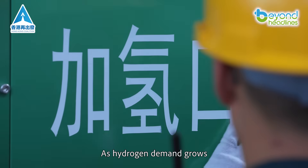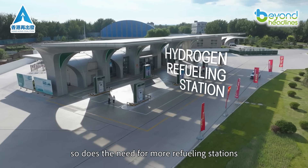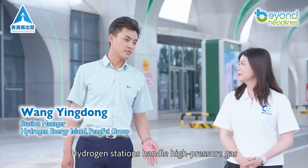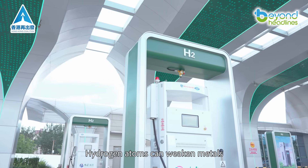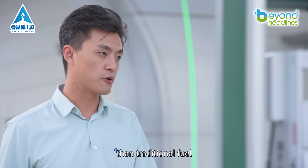As hydrogen demand grows, so does the need for more refueling stations. The key difference? Hydrogen stations handle high-pressure gas. Hydrogen atoms can weaken metals, requiring stricter storage and transport standards than traditional fuel.